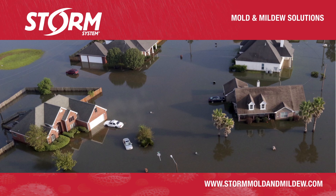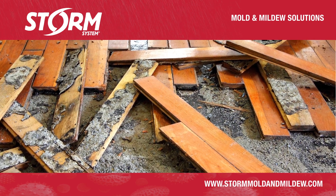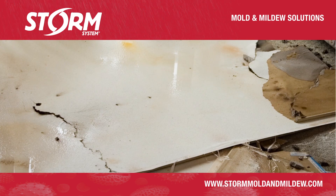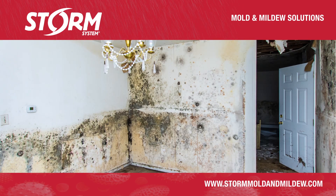When water goes where it's not supposed to, like into your home, it creates a multitude of problems. Mold is perhaps the worst problem water leaves behind. It's not only unsightly, but it can be dangerous to your health.